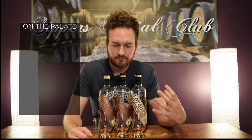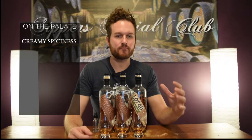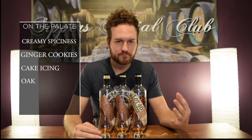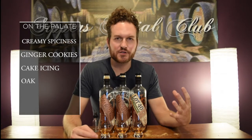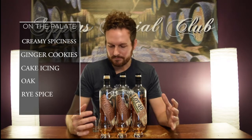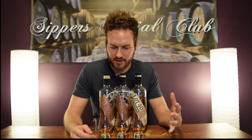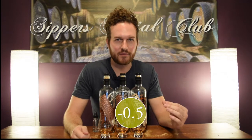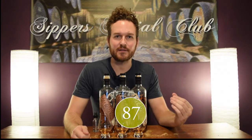Really, really good. Nice creamy spiciness again. You get ginger cookies, that really nice sweet cake icing note. The oak is in there — it's kind of subtle, not too complex. Finish is medium to long. You get that nice spice, that nice rye kick on the finish. Really nice whiskey. Score-wise, I'm giving it 87.5 out of 100. Value-wise, they bumped it up 30 bucks from last year, so I'm taking off half a point for value — a nice solid 87 out of 100.